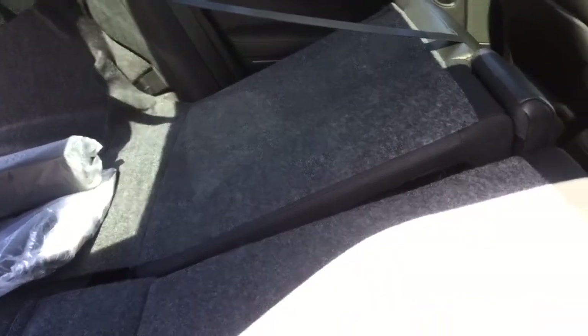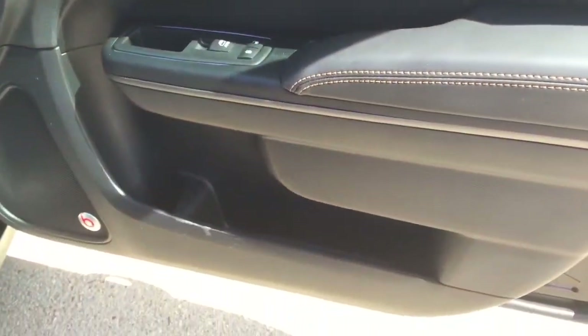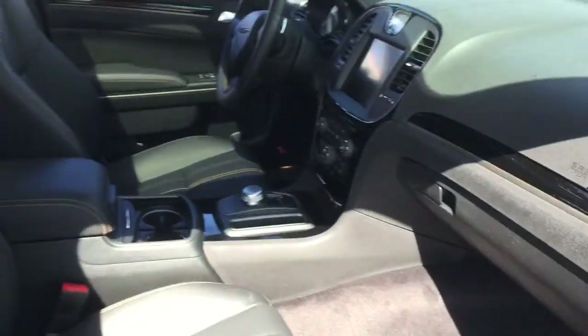Coming around to the passenger side, you just pull that little latch and everything folds completely down. On the passenger door there's some storage down in the door, and again you have your power options. Those nice leather seats are on this side as well, along with a console and glove compartment.